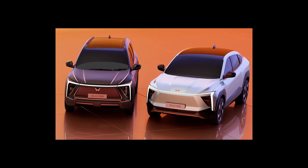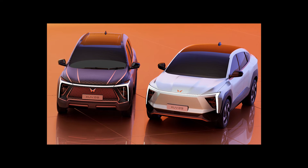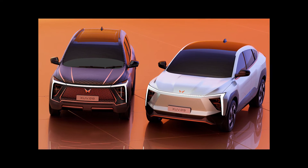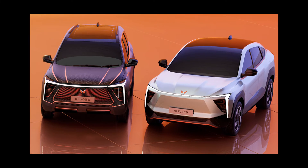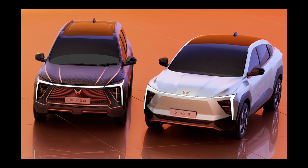On one charge, autonomy is promised up to 450 kilometers. Suspension is provided by INGLO with MacPherson struts at the front and a multi-link design at the rear. The declared ground clearance for all models is 218 millimeters.